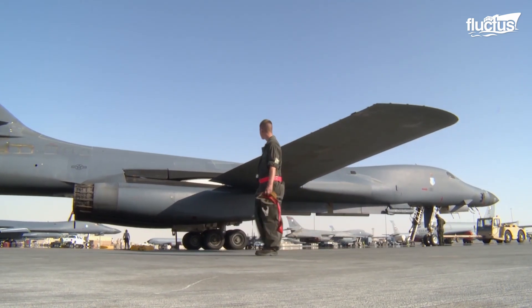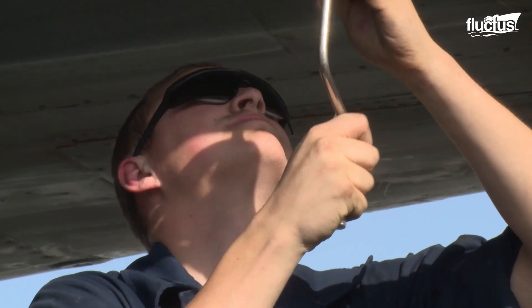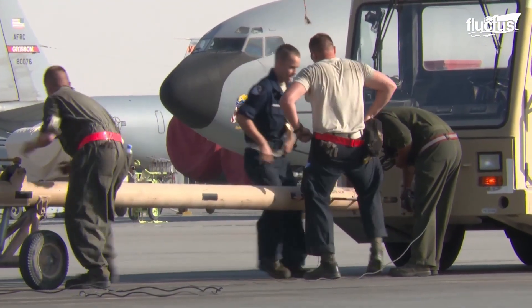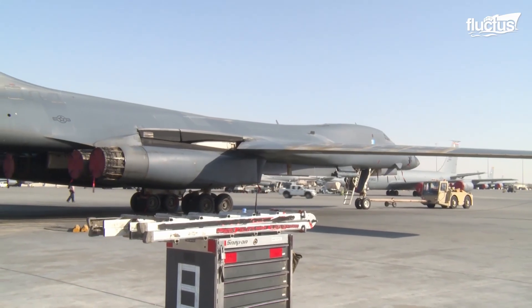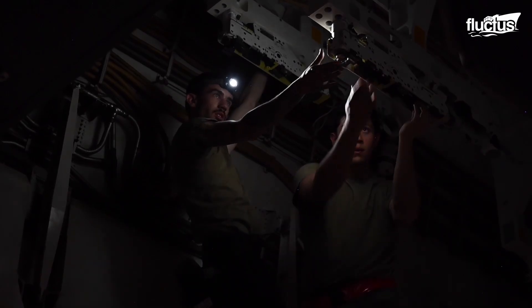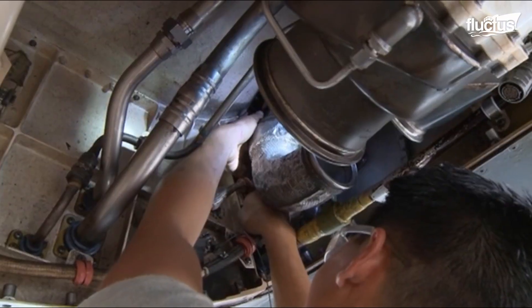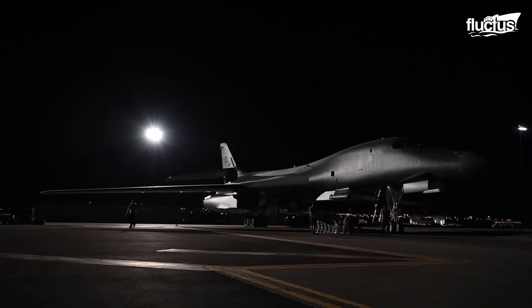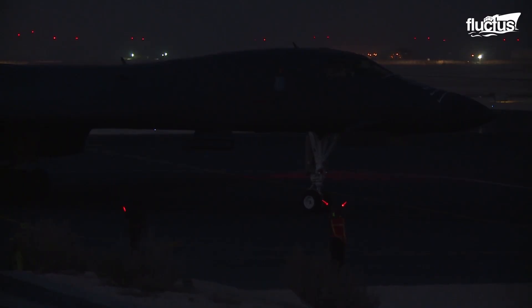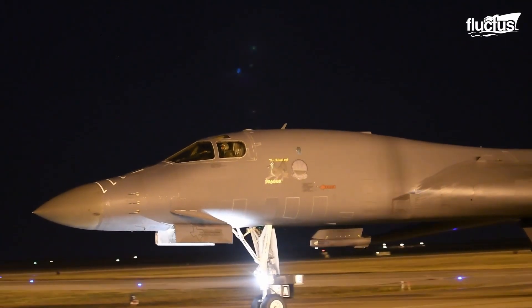The B-1 Lancer undergoes other maintenance tasks to ensure its operational readiness further. Before takeoff, the airmen tow the aircraft to a hangar facility or flight line, where they perform routine inspections, lubrication, and servicing of the various aircraft systems. During nighttime operations, an aircraft marshaller guides the planes using illuminated marshalling wands for enhanced visibility, making sure the intended path is clear of obstructions before giving signals.